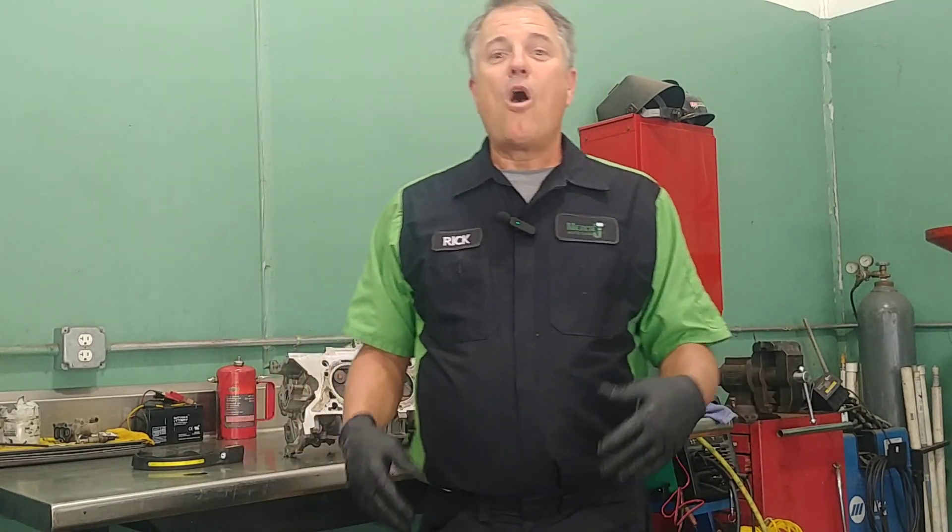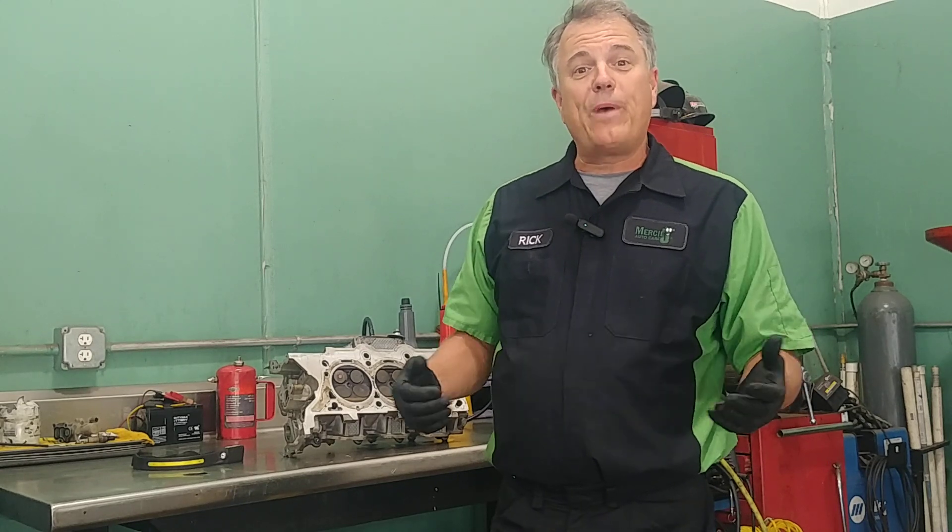What is a misfire? Welcome to Mercy J Auto Care, where compassion and craftsmanship come together. I'm Rick Smith, Master Certified Technician.